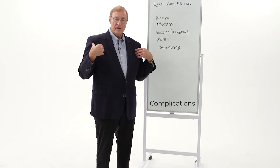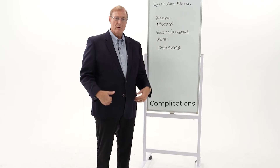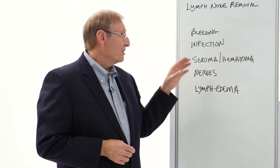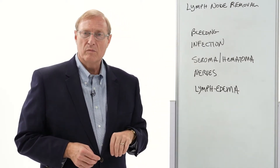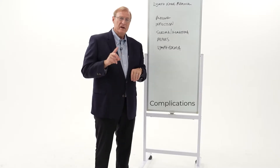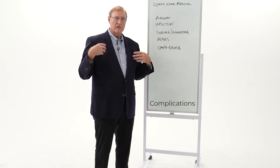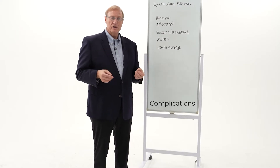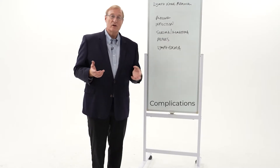Because lymph nodes accumulate in areas where the body bends, that's also where there are major blood vessels coming through. And consequently, with any lymph node operation, there is some potential for bleeding. I've had one patient in 25 years with an operation in the armpit for lymph nodes that required a re-operation or a blood transfusion.